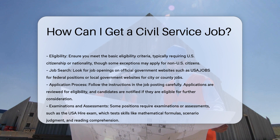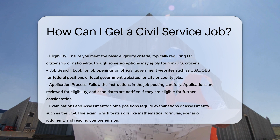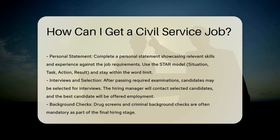Application process. Once you find a job that interests you, follow the instructions provided in the job posting carefully. Applications for civil service jobs are reviewed to determine eligibility, and candidates are notified if they are eligible for further consideration.